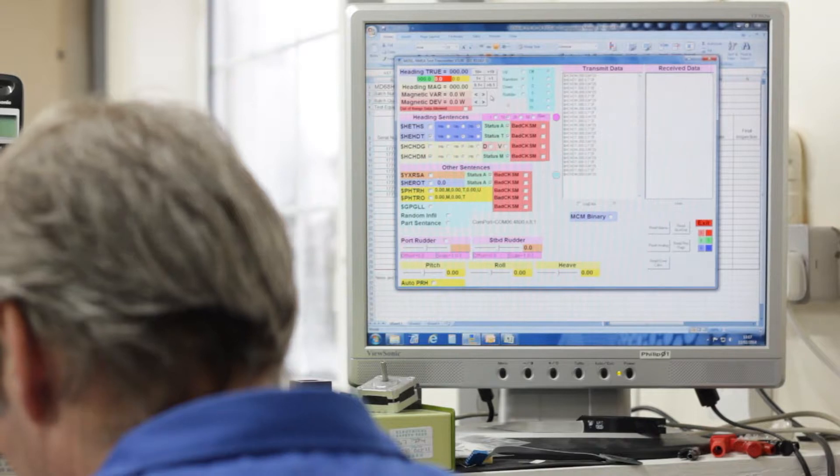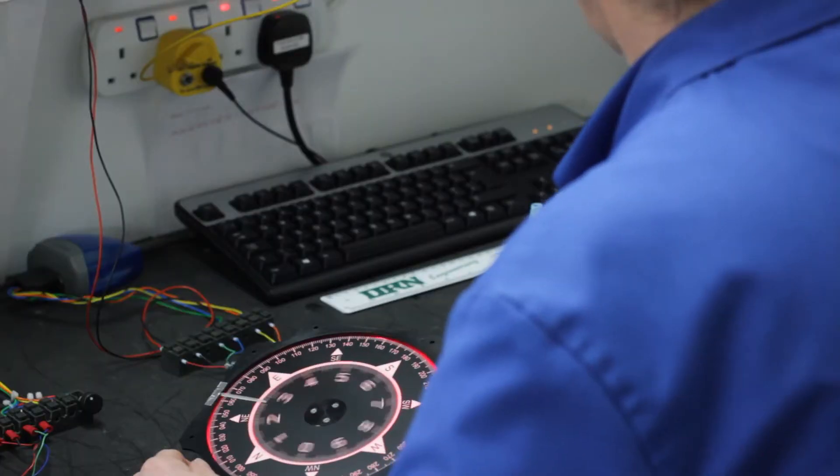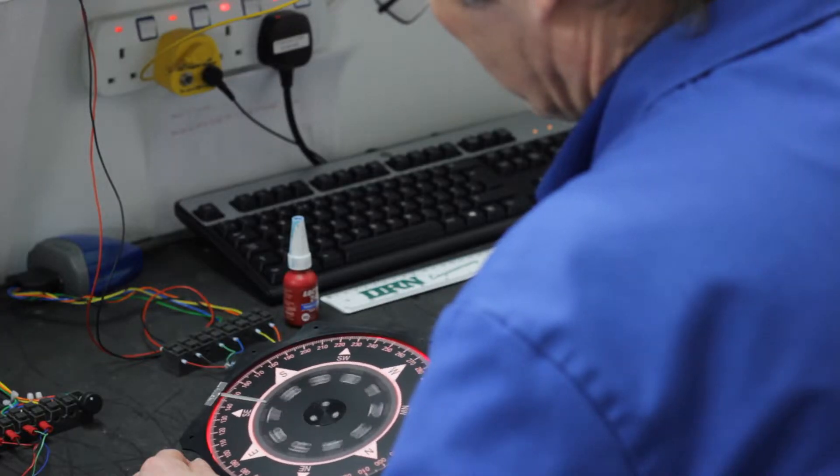Ten years ago we were dealing with synchro-based systems and step systems, all of which are very mechanically based. Even though the main components may be reliable, the mechanical train involved with synchro-based systems was not the most reliable and efficient way of communicating around the ship. The technologies we've developed over the last 10 years have changed the way we communicate onboard, taking information from navigation instrumentation and sensor systems and distributing it via a digital platform around the ship.